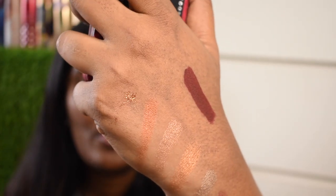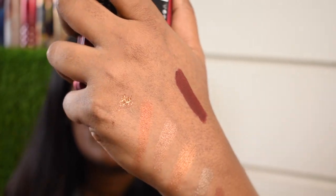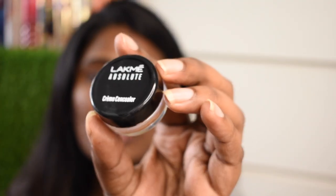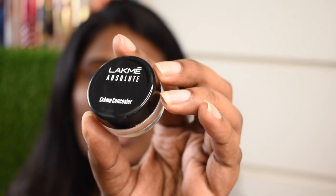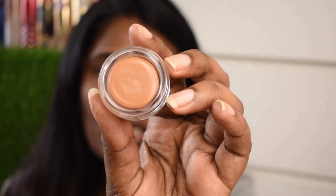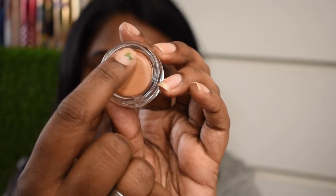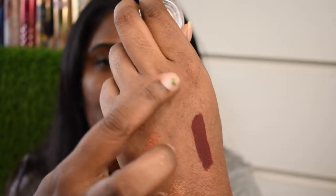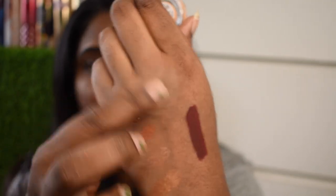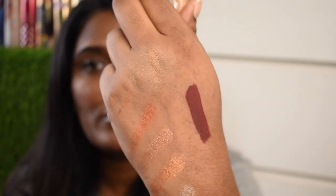Do you see that? That is how the glitter eyeshadow looks. Next I picked the Lacney Absolute Cream Concealer. It comes in very nice, decent packaging. This concealer has a really nice creamy texture — very easy to apply and very easy to blend.